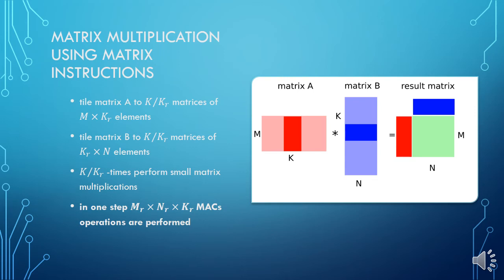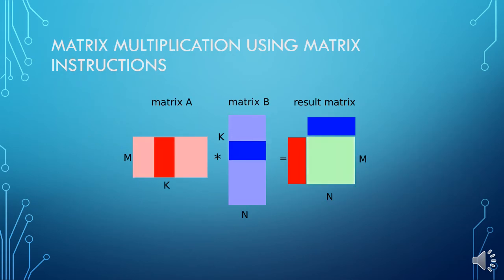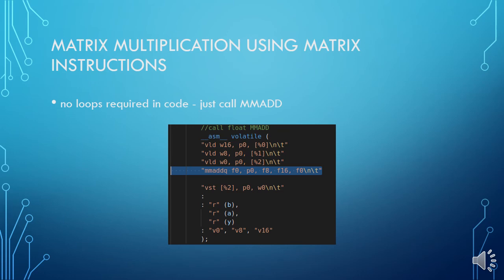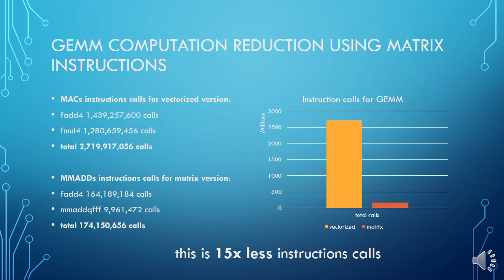In our approach, we perform different tiling of the matrices by dividing them into small sub-matrices. Subsequently, we perform matrix multiplication of these tiles or fragments, which is accelerated directly by the Prodigy CPU. Thus, in one step, much more multiply-add operations are performed at once. Here is an animation of the tiling, and here we can see usage of the matrix multiplication instructions. For better understanding, here is a comparison showing the massive reduction in the number of instruction calls, which is, according to our tests, 15 times less than standard vector-based multiplication.